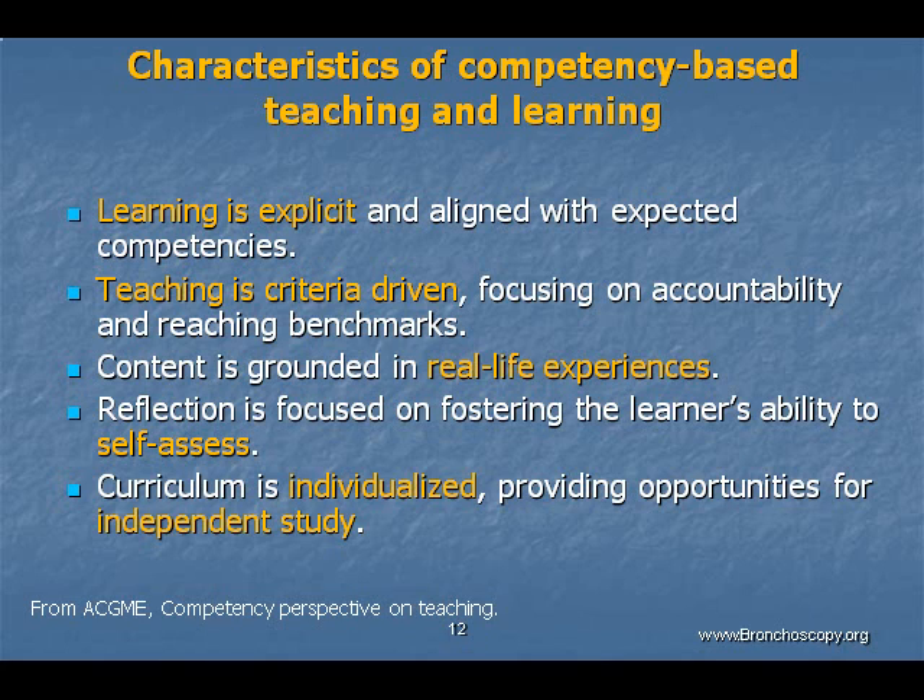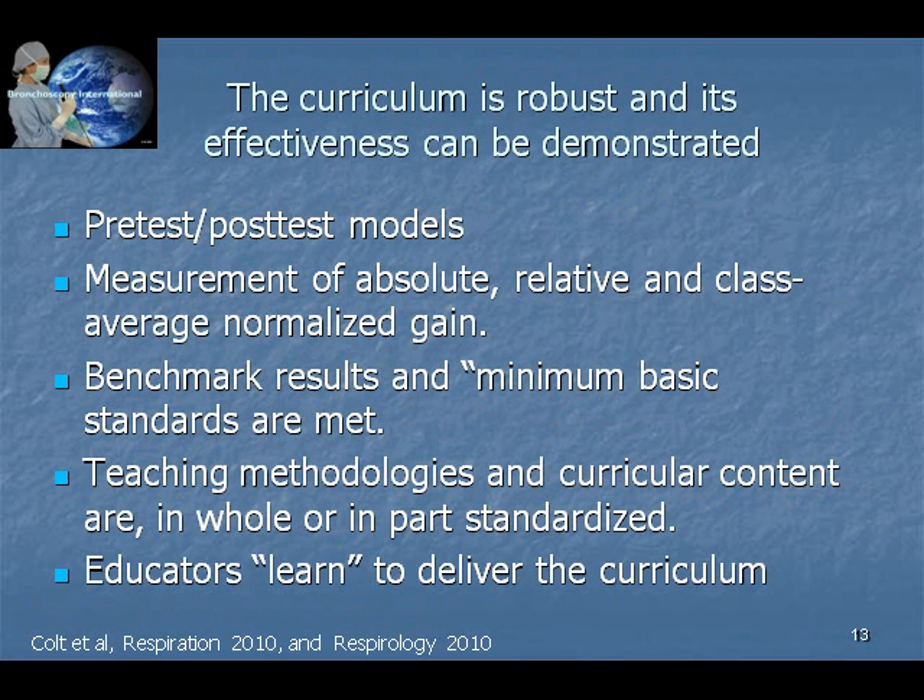A learner-centric, competency-based educational program warrants that teaching be criteria-driven and that content be grounded in real-life experiences. Individualized instruction, independent study, and the use of various assessment tools can help learners achieve learning objectives based on explicitly defined expectations. Curricular effectiveness should not be assumed, but can be studied to identify areas for improvement. Train-the-trainer seminars can help assure a degree of uniformity in both the curriculum and in the way it is delivered.